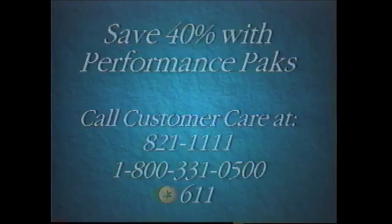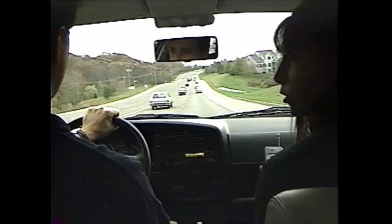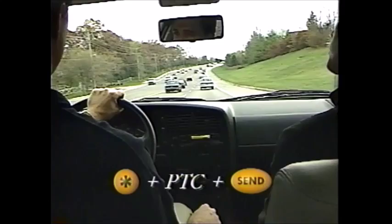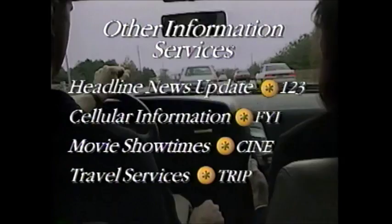Southwestern Bell Mobile Systems also offers information services which enable you to access information quickly and easily from your cellular phone. Simply dial STAR then an information code. For instance, STAR 123 provides local traffic conditions, a five-day weather forecast, and sports and news updates. To speak with a personal traffic consultant, dial STAR PTC — he or she can alert you to traffic jams and assist you with directions. Dial STAR COP to report suspicious or criminal activities to local authorities, or STAR RPT to report traffic conditions. Other information services include headline news updates, cellular phone information, movie show times, and travel and airline information.